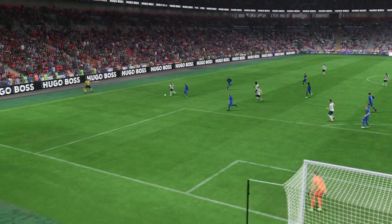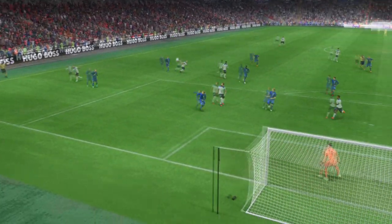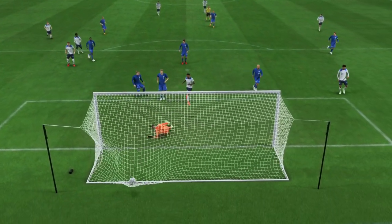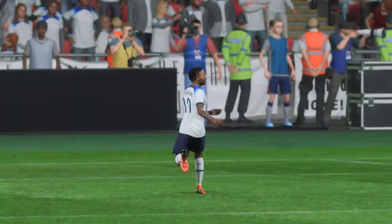Let's see again how Trippier delivered this cross into such a good area. But how has he allowed that much time and space? He doesn't even have to jump to head it in. It's a good finish, but terrible defending.